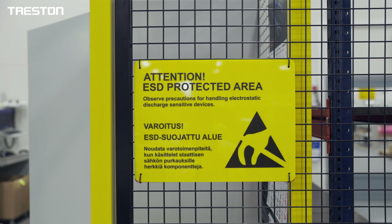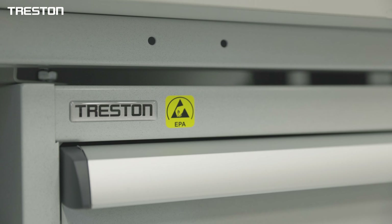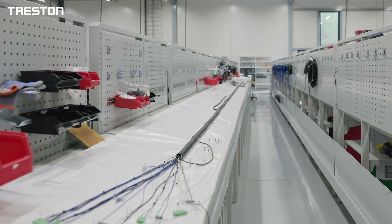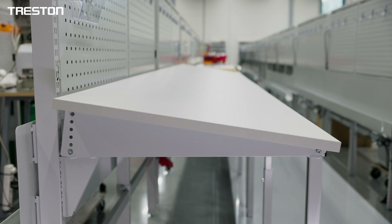Most of the products were ESD-protected models. In addition, Treston worked with Jotwire to design and manufacture an innovative, customized workbench solution with a tilt mechanism.